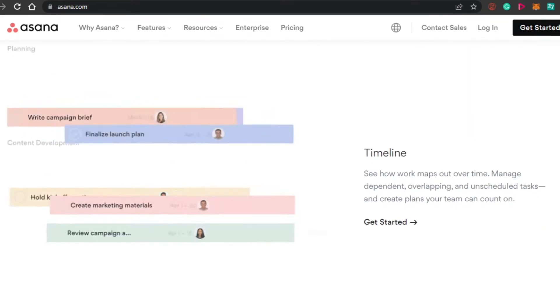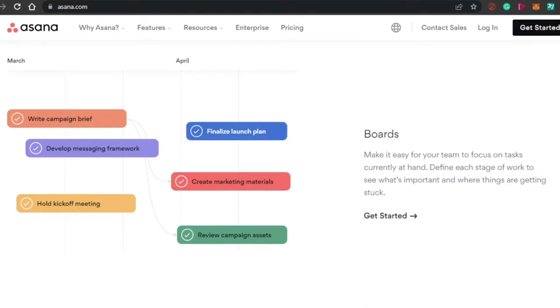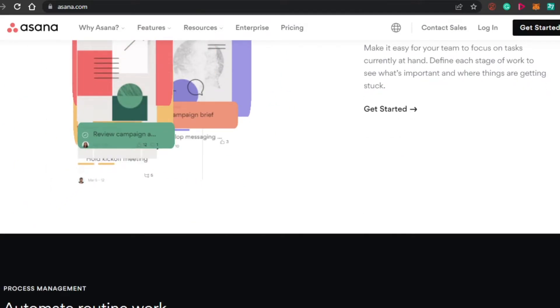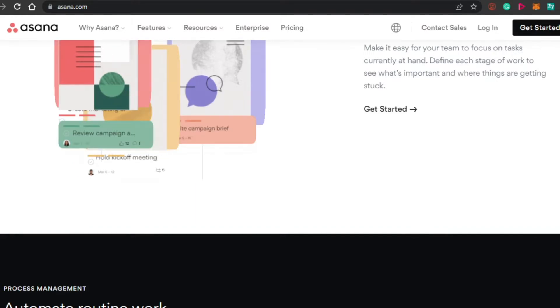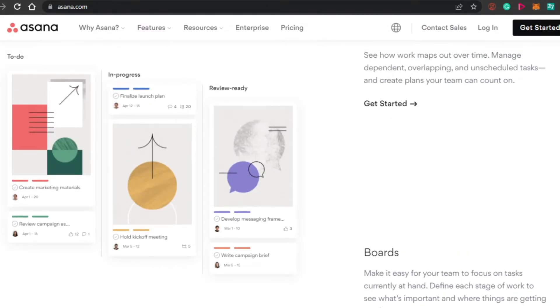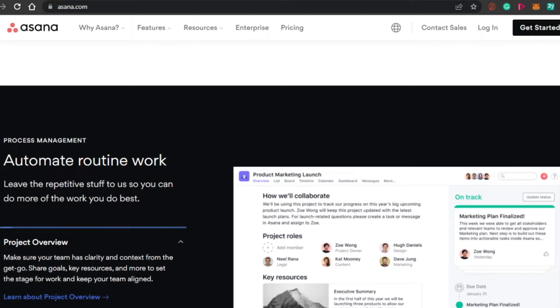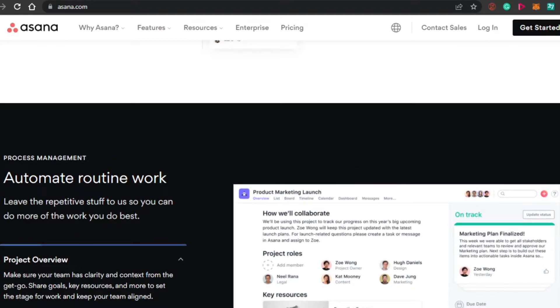On Asana, we get different views — for example, your mind map, a board view, a list view, and different templates as well. When it comes to boards, you can create fun-looking and creative boards of your own. You can add to-do lists, complete lists, and many others. It really helps you manage your everyday tasks. It also has time tracking, and Asana is also really famous for its integrations — you can add as many integrations as you want.